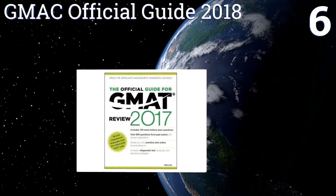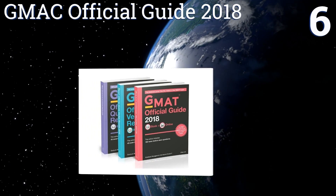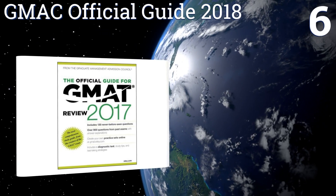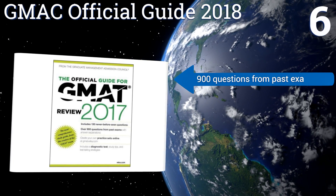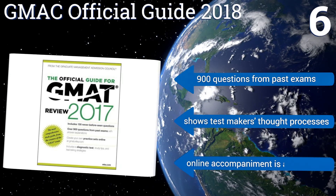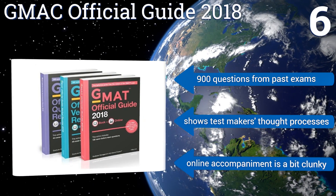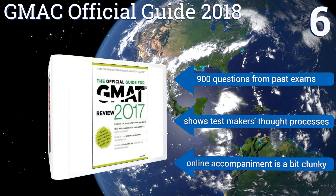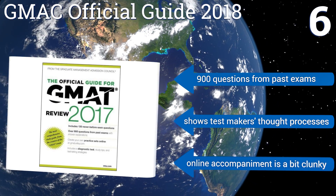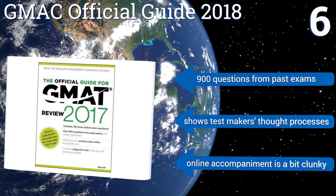Coming in at number six on our list, the GMAC Official Guide 2018 delivers some of the most up-to-date successful strategies and test-taking tips from the experts at the Graduate Management Admission Council. Its innovative diagnostic test helps you focus on areas in which you need the most practice. It contains 900 questions from past exams and shows the test makers' thought processes. However, its online accompaniment is a bit clunky.